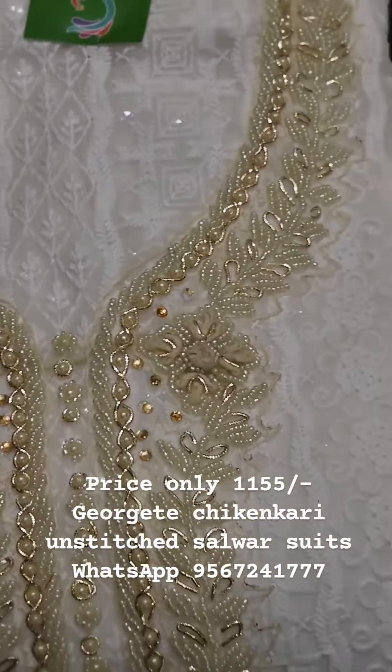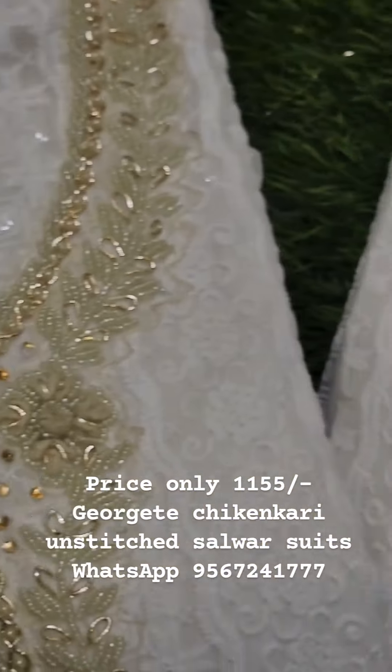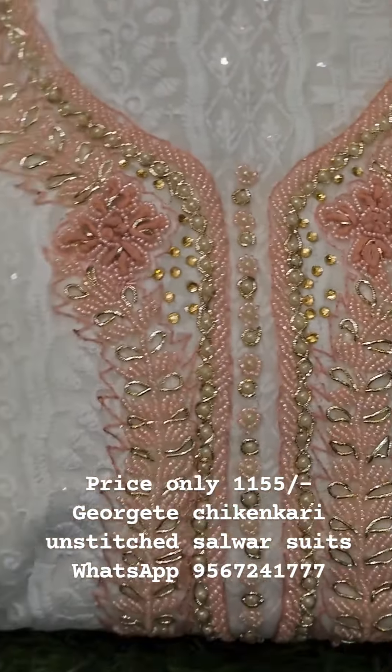If you have any color preference, you can see the color in the video. Contact us here. Thank you so much.